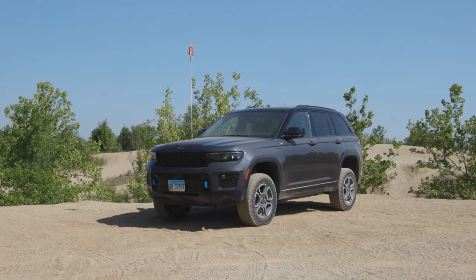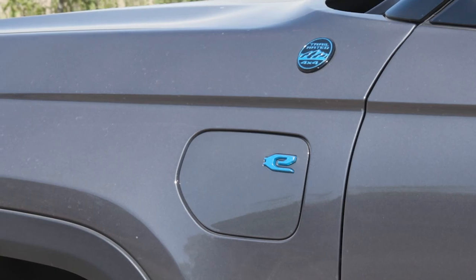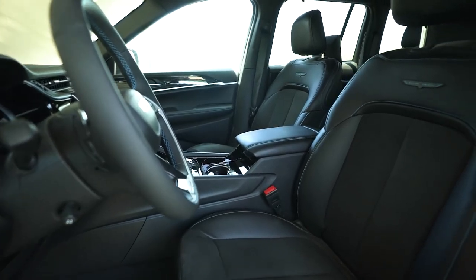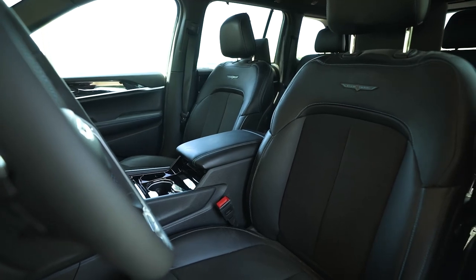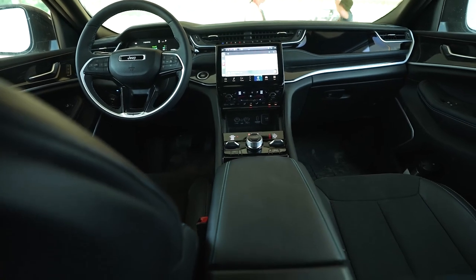We've actually driven both of the 4xe's now pretty extensively over the course of the last two days through the Badlands here in Attica, Indiana. In my mind, it really comes down to one thing: you can have comfortable or you can have capable. They're both capable, they're both comfortable, but one focuses more on capability and the other focuses more on comfort. This one — our long-term Grand Cherokee 4xe Trailhawk — is the comfortable one. Comfort really is the name of the game. We would not be near as comfortable sitting in the Wrangler Rubicon right now, with knees jammed against the center console. The space of the Grand Cherokee is a key asset.